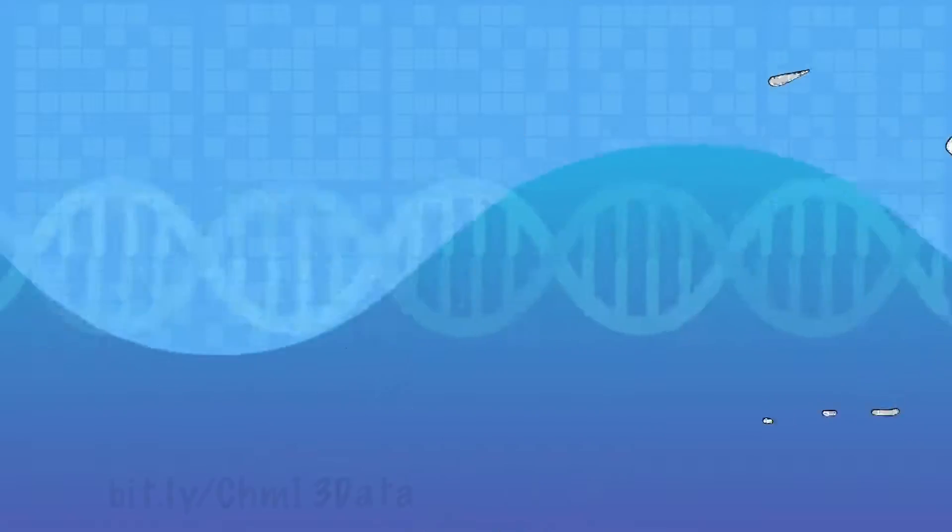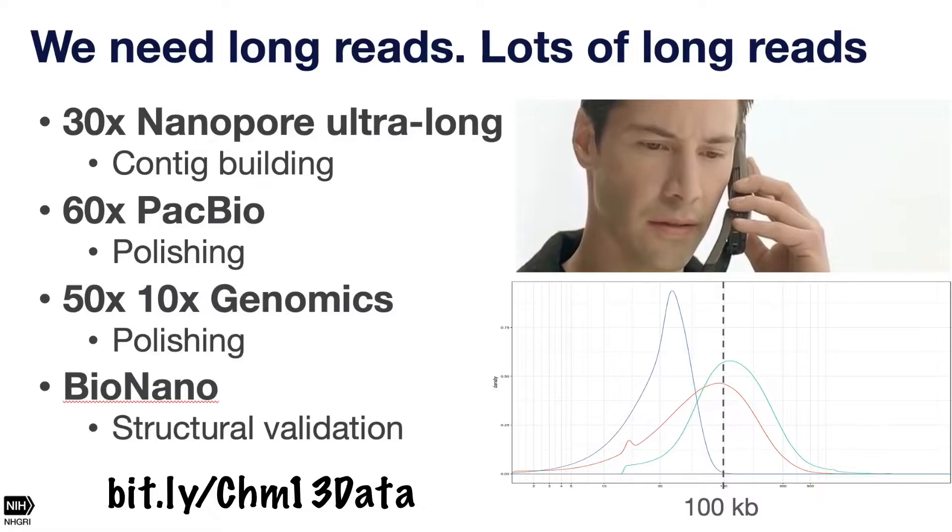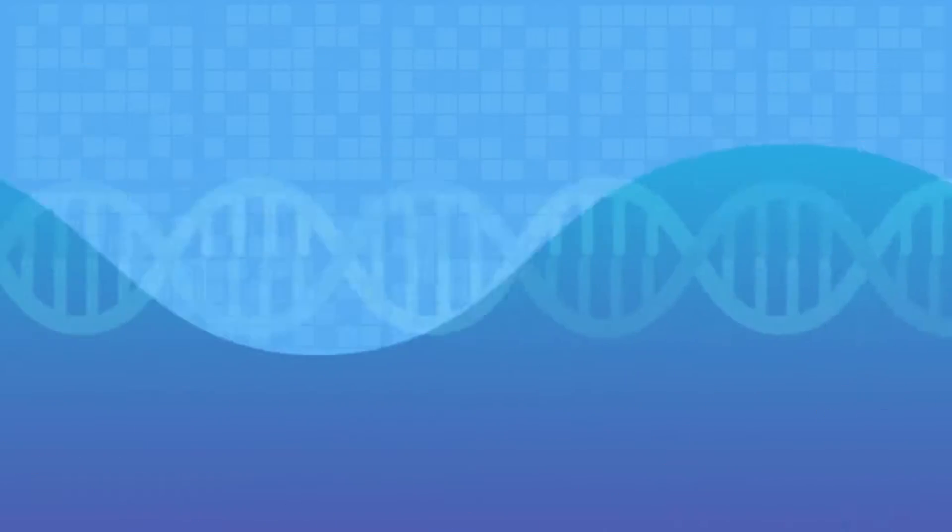So we're integrating all of that evidence — four different technologies including BioNano. We might not always need all of them, but for the time being it's useful to have them all. We start with the ultra-long reads to build contigs, then combine with the PacBio data to help improve the consensus quality of those contigs.